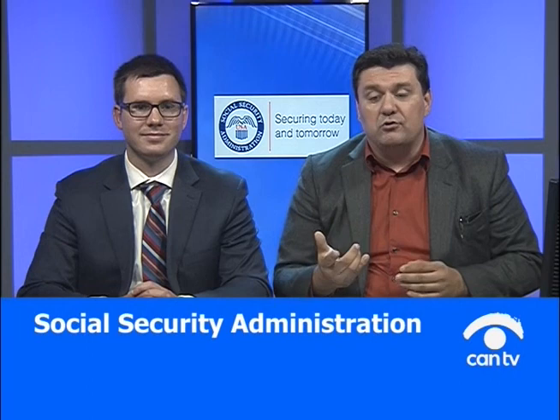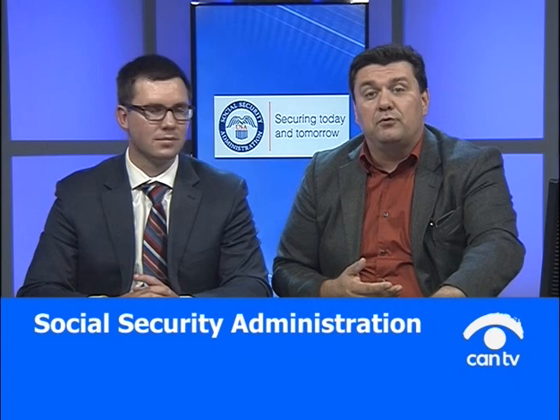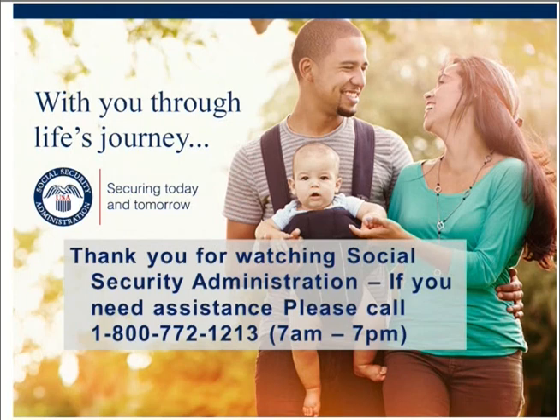Before we wrap up, if you had a question and couldn't reach us, please remember to call Social Security Administration at 1-800-772-1213, Monday through Friday, 7am to 7pm. After watching cable access shows, you still have until 7pm to contact Social Security if you have a question or need anything. We want to thank you for watching — stay tuned for next week. Social Security is with you through life's journey, securing today and tomorrow for you.